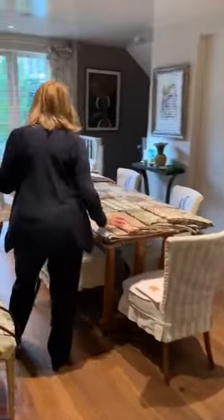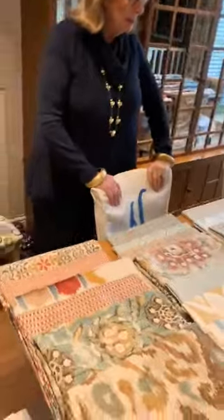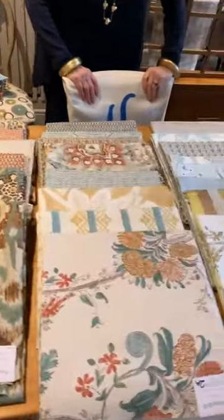Hi darling, you're excited to see the new collection? I've laid it all out on the table with Helen's help this morning. A roll of drums — 18 months work, two lockdowns.